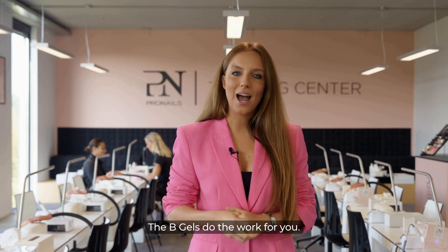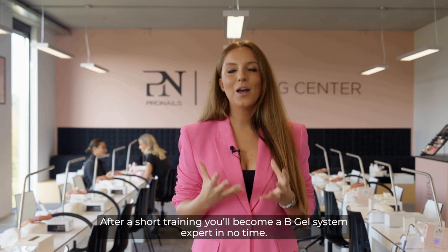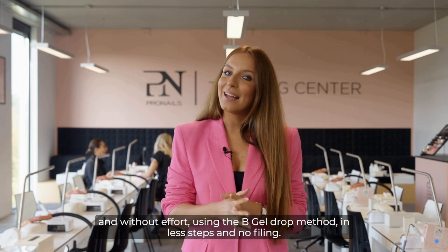The B Gels do the work for you. After a short training, you'll become a B Gel System expert in no time. From now on, you'll be able to do nails much faster and without effort, using the B Gel Drop Method, in less steps and no filing.